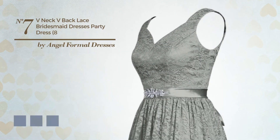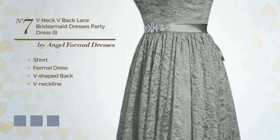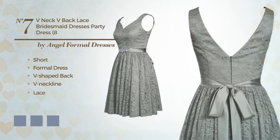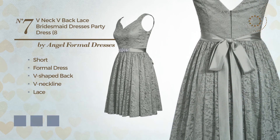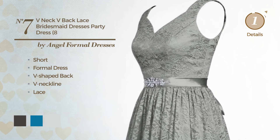Number 7: An Elegant Short Formal Dress. Featuring a V-shaped back with a V neckline, accented with lace. Available in 18 color variations, for instance, black ink, blue jay, and blue blush.